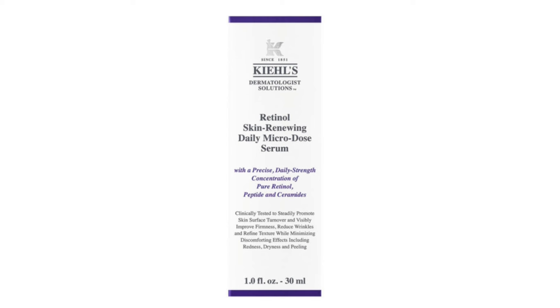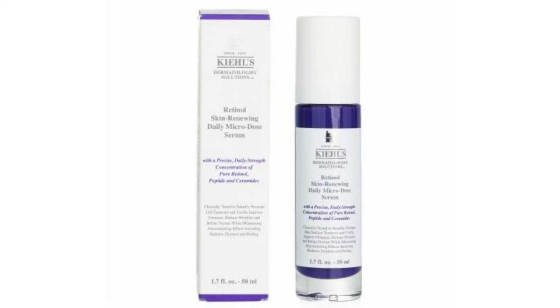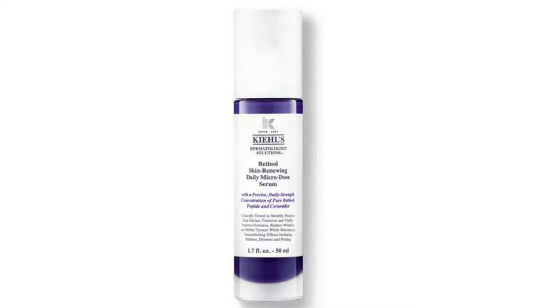First of all, what is it? Kiehl's Retinol product is a creamy serum that has small but potent micro doses of pure retinol. What does it do? The serum, which is Kiehl's first ever retinol, delivers all the benefits of retinol, like cell turnover, visibly reducing the appearance of wrinkles and visibly softening fine lines, without side effects people typically associate with retinol, such as irritation and dryness.